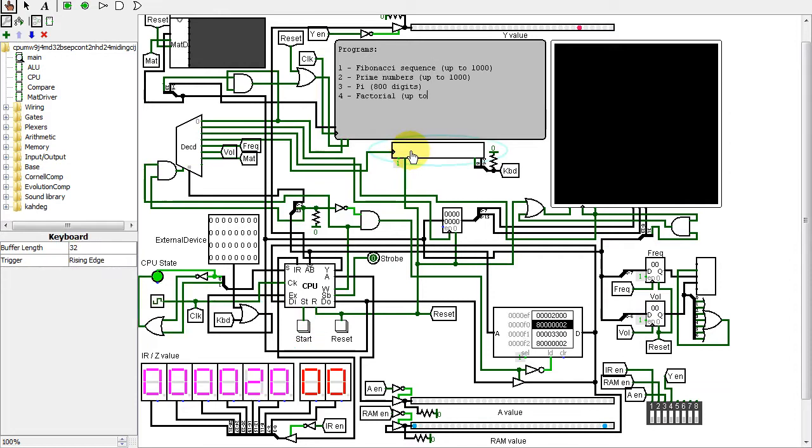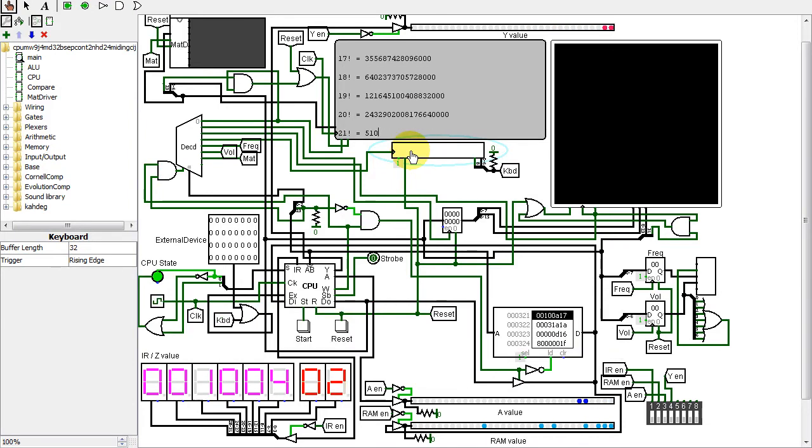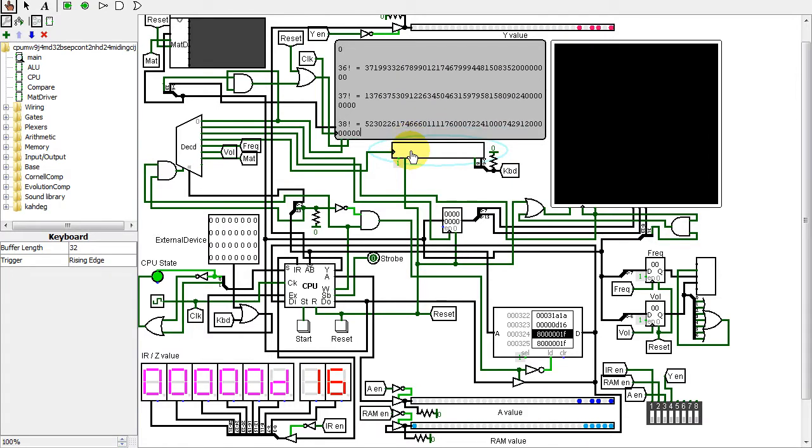Here's a bonus fourth program added later: it computes factorials from 1 factorial to 365 factorial, though I again cut it short. By the way, I use this version of my CPU and computer because without some of my extra features and running on original Logisim, it is faster.